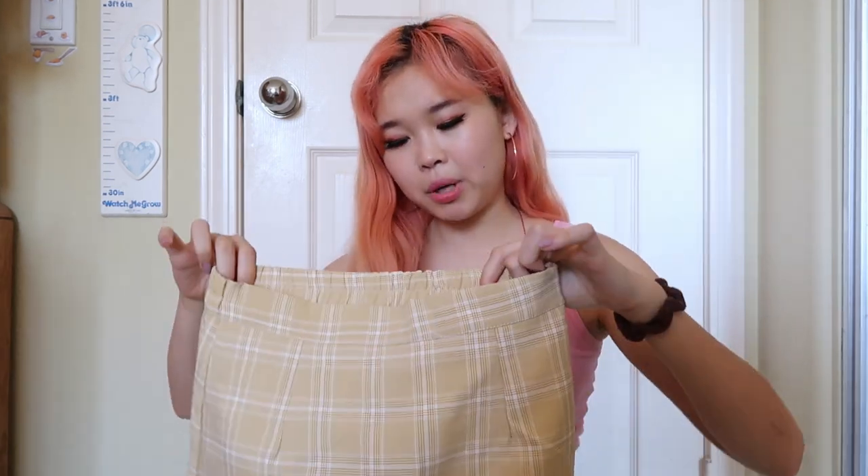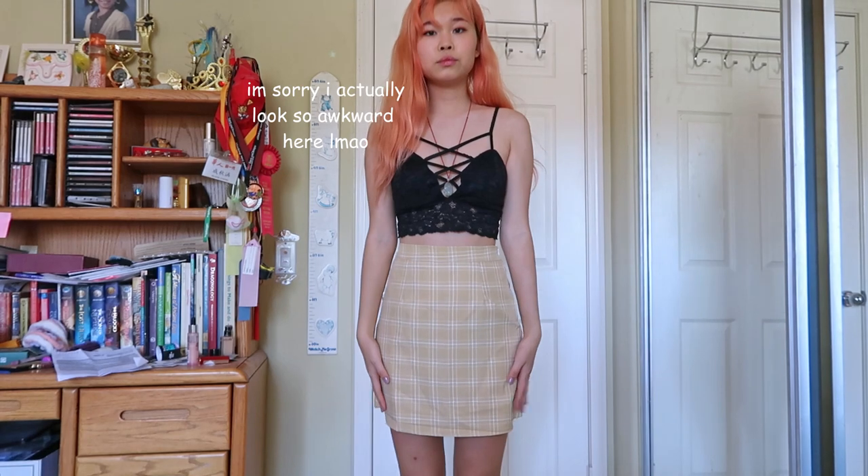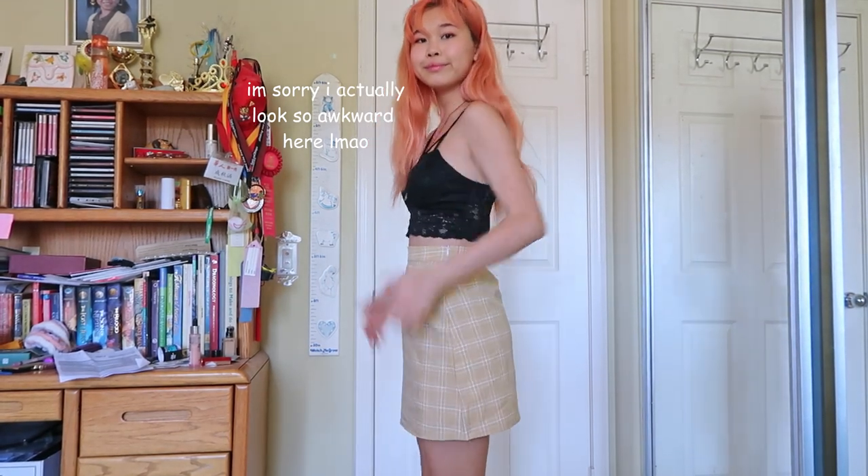So the first bottom I got is this plaid yellow skirt. I got it in a size medium — I probably could have sized down for this one because the waist is pretty stretchy. There's also undershorts so you don't flash anyone. The length for this is really nice. I'm in college now so there's not really a dress code, but it goes past my fingers and I feel like I have longer legs. So if you're in high school or something, this is a pretty good bet.